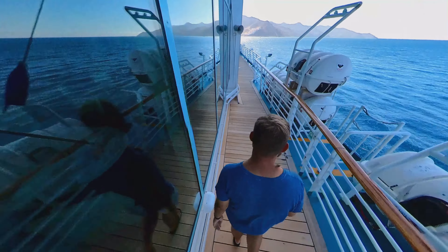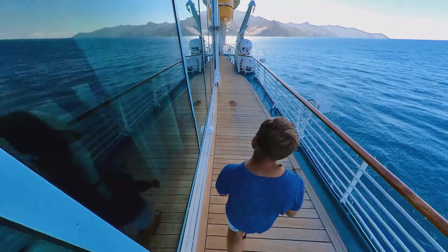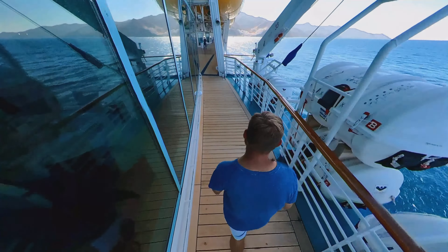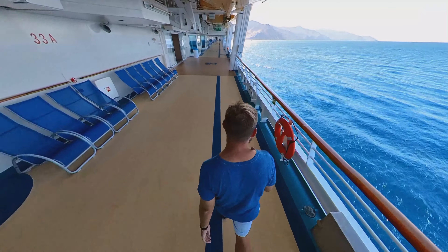However, if you like to walk, this is the perfect deck to take a stroll around the ship. It is quiet, it's peaceful, and it's relaxing. It's nice to sometimes just get away from all the activity going on the ship and just reconnect with the ocean.